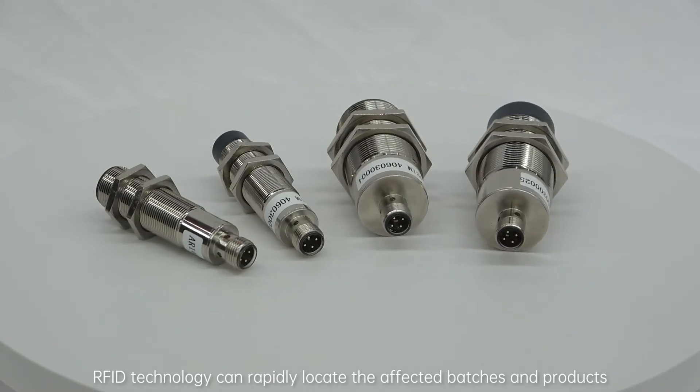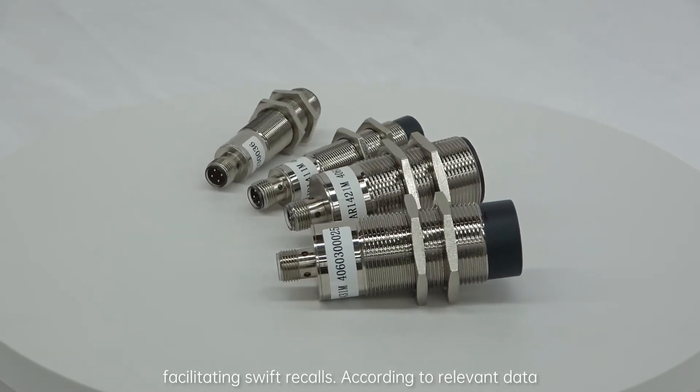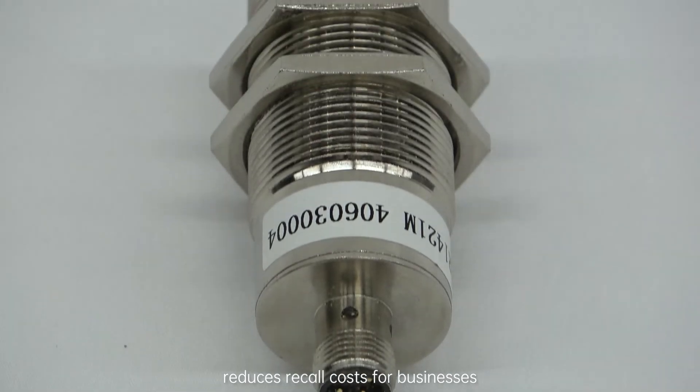RFID technology can rapidly locate the affected batches and products, facilitating swift recalls. According to relevant data, using RFID technology increases recall efficiency by 50% and reduces recall costs for businesses.